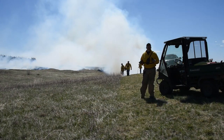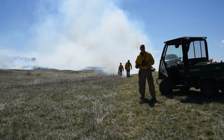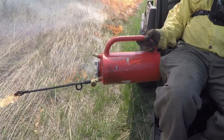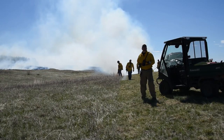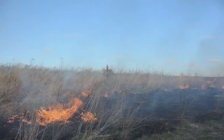Prescribed fire is one of our best, most cost-effective management tools for pheasants, quail, pollinators, and controlling eastern red cedar. Today we're going to talk about one of the new techniques for getting safe and effective prescribed fire onto the landscape.